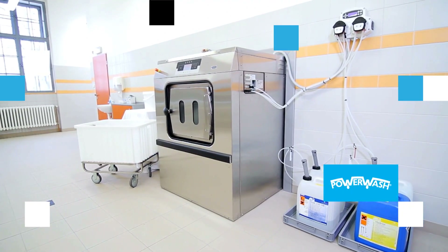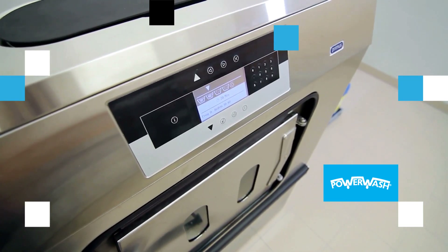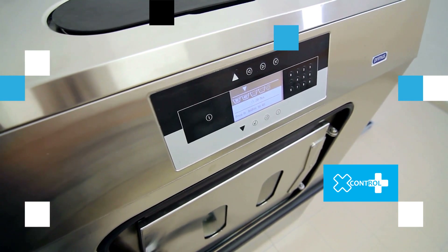Power wash perforated rips for better washing results and lower power consumption, and the programmable X-Control Plus system for cycle flexibility.